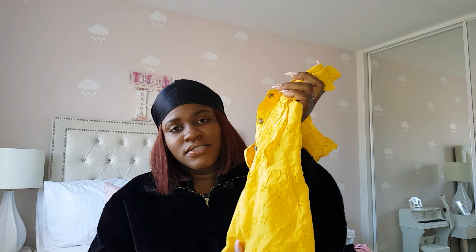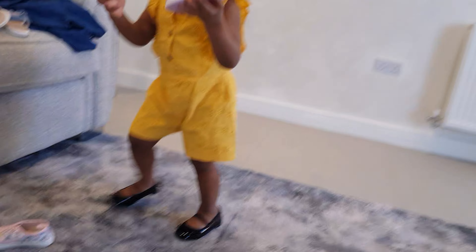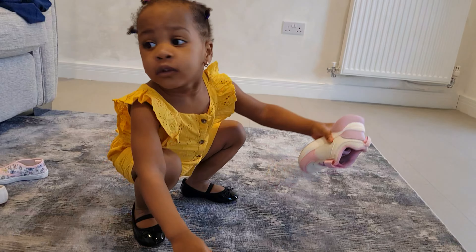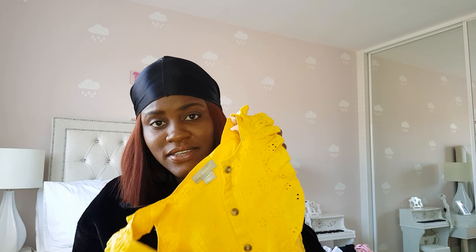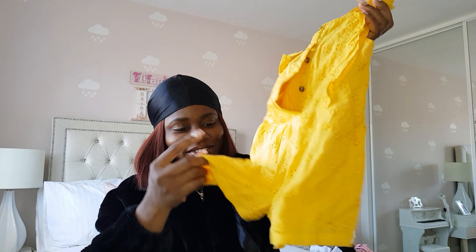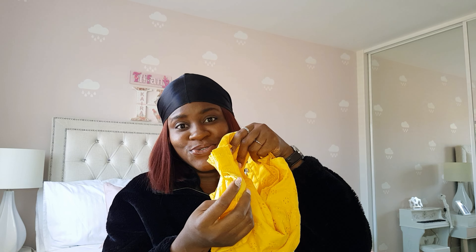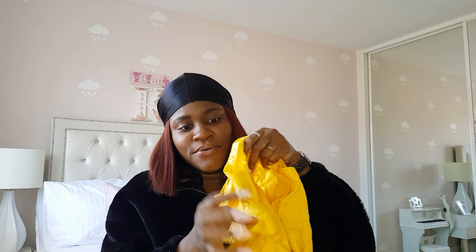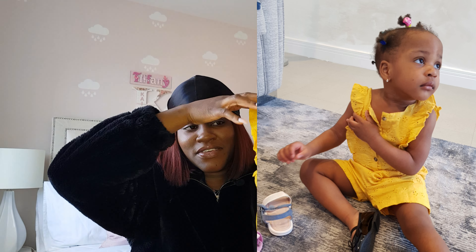I love this jumper — it's so lovely. I love the color and the fitting on Kyra. I also love the fact that it's a cord material. Actually, is it a jumpsuit or a jumper? Please let me know in the comments! It has buttons underneath, so if she needs a change, you just open them up. I love the fitting, the material, and the color.